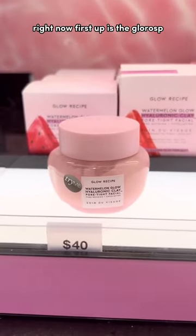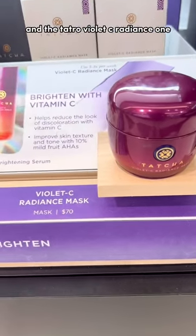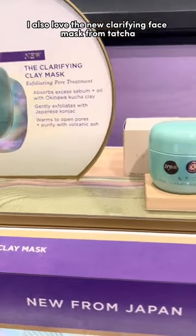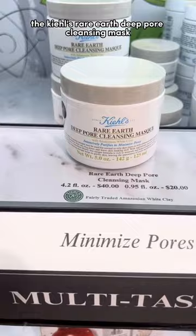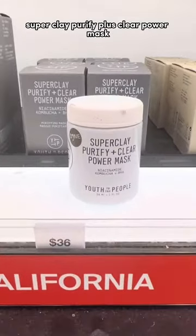Here are my favorite masks you can get at Sephora right now. First up is the Glow Recipe Watermelon Glow Pore Tightening Facial. Love this for dry skin, and the Tatcha Violet C Radiance one. I also love the new Clarifying Face Mask from Tatcha so much, and for sensitive skin, the Kiehl's Rare Earth Deep Pore Cleansing Mask and the Youth to the People Super Clay Purify Plus Clear Power Mask.